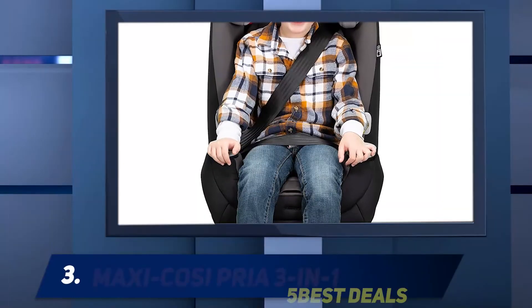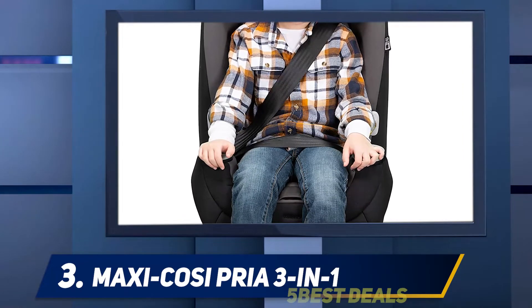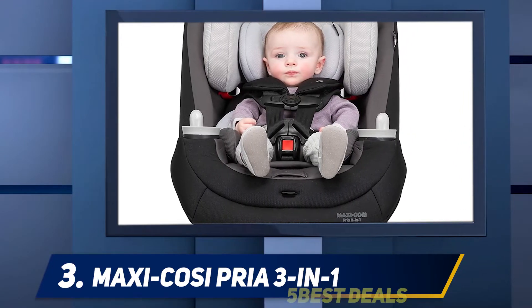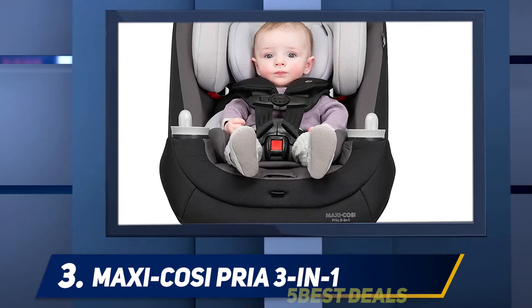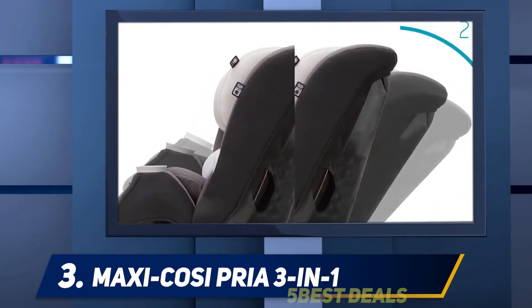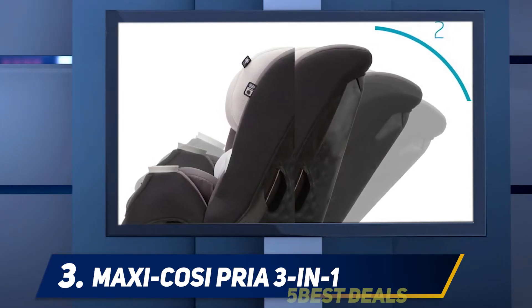Halfway through my list at number three, the Maxi-Cosi Pria 3-in-1. These car seats are incredible options for your children since they feature the safest three-in-one system, which will protect your little ones in the best way possible. The children will remain stable and secure no matter what happens.